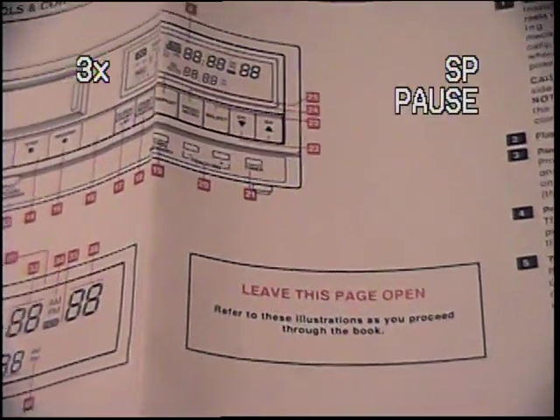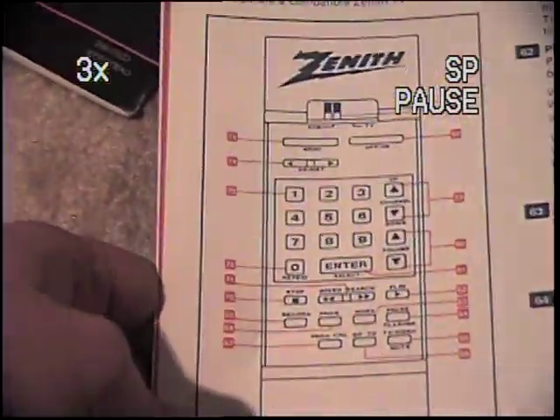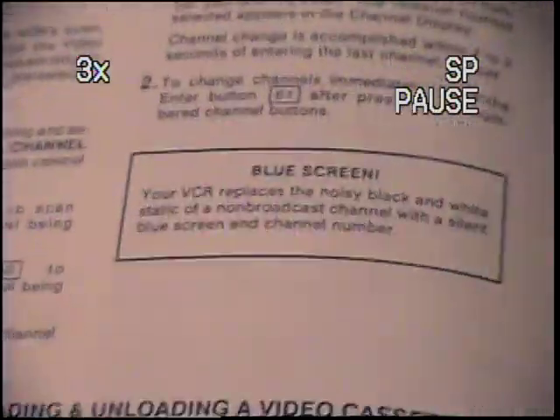Yes, this folds out. Details about the remotes. I think it's about a blue screen, recording with timers and stuff.